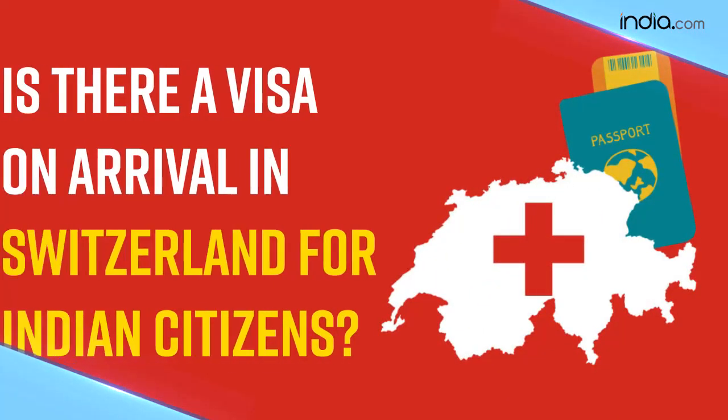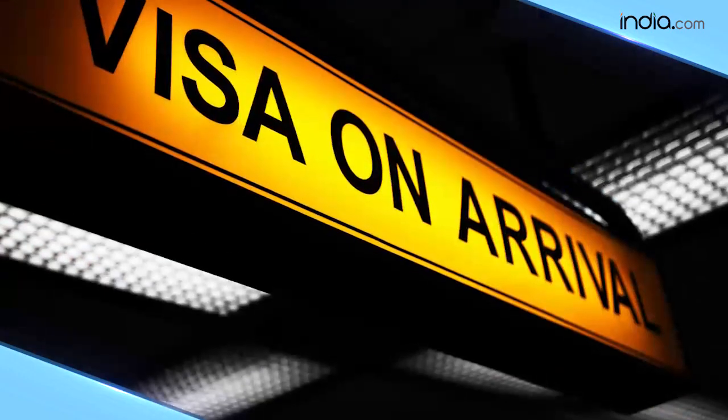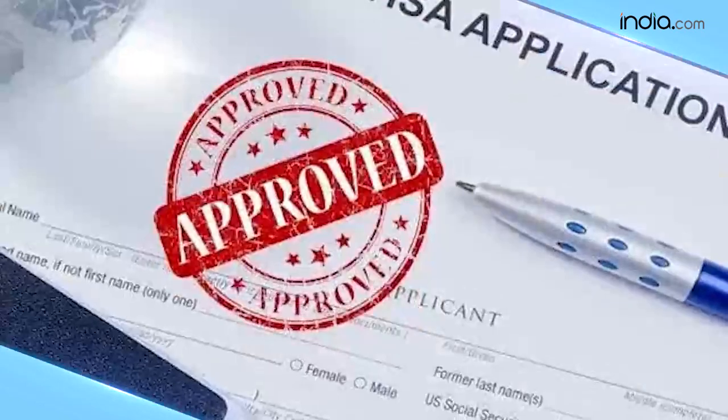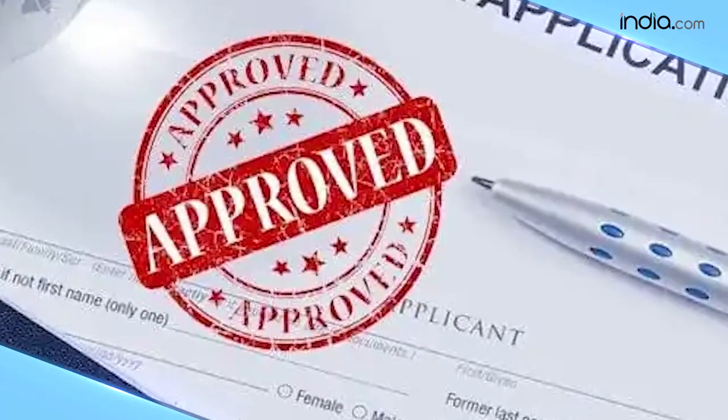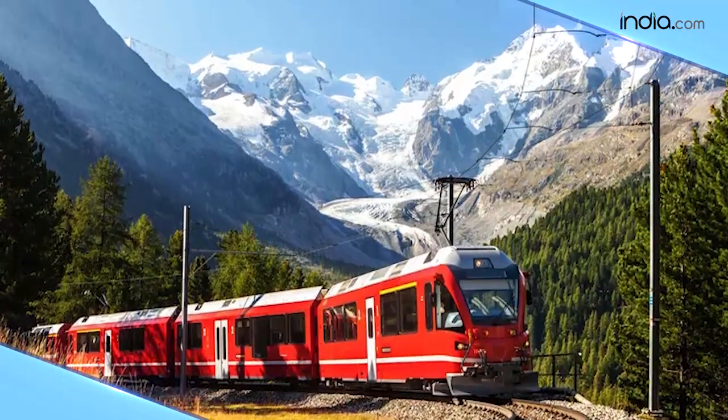You might be wondering if there is any visa on arrival policy in Switzerland for Indian citizens. There is no visa on arrival. All Indian passport holders are required to have a pre-approved visa to travel to all European countries, including Switzerland.